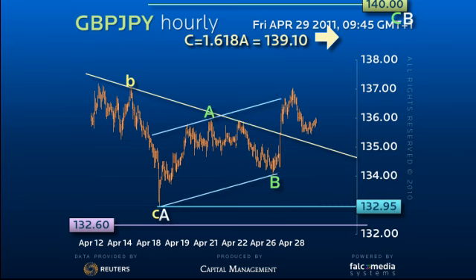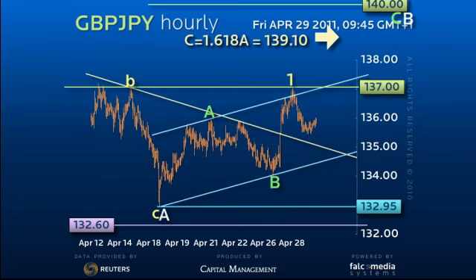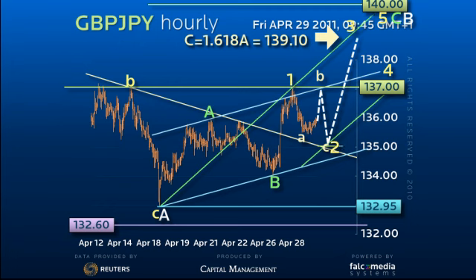Until it clears pivotal 137 resistance to inject some short-term momentum, we have to allow for more consolidation and a dip to 135 the figure. A loss of 134.10 would extend any decline for a critical retest of the 132.60 to 132.95 key support.